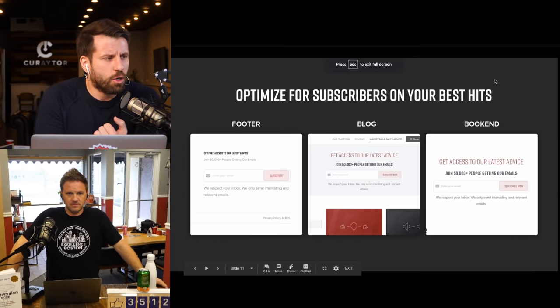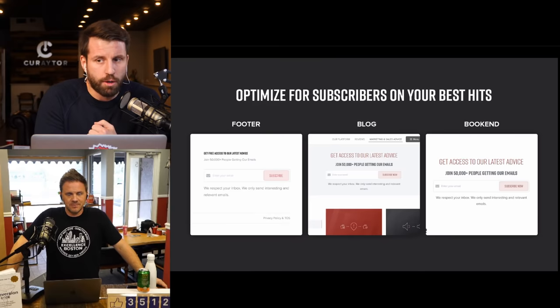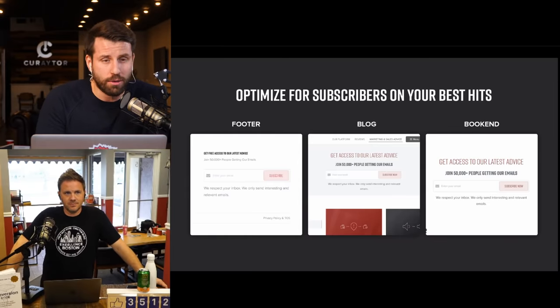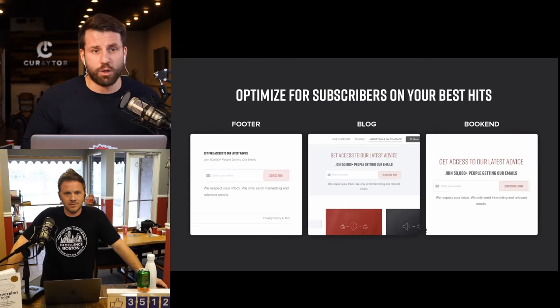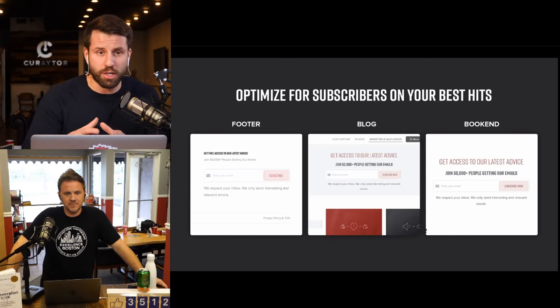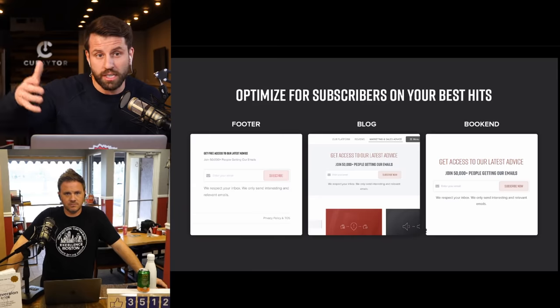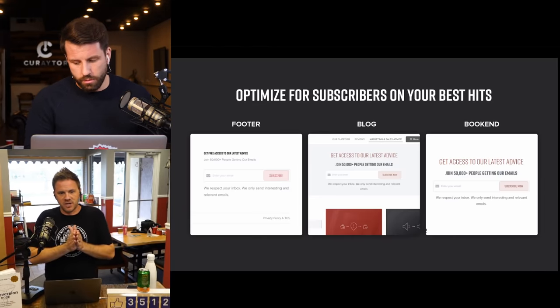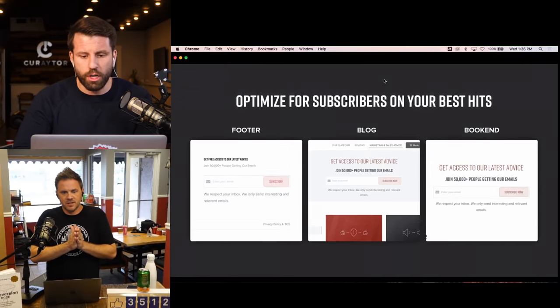Go to your blog right now — does it have a prominent subscribe button or call to action? I went to Zillow's website and Rails.com — they don't have it. When you go to Curator's website or any serious brand, they focus on turning readers into subscribers.